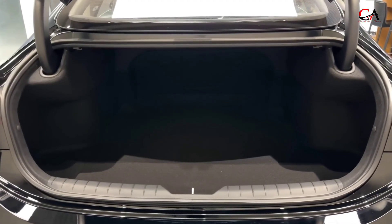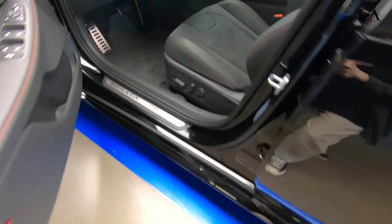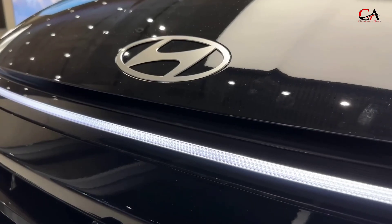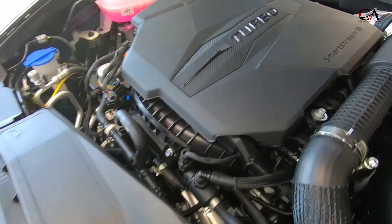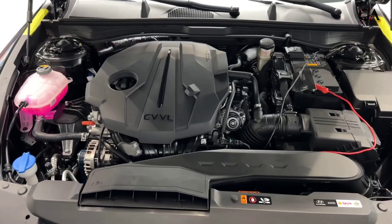There are new colors too, including hues called Biophilic Blue Pearl, Ultimate Red Metallic, and Cream Beige. The changes inside center on two large 12.3-inch screens which are now housed in one curved screen binnacle. Certain dashboard components like the climate controls have also been restyled, and the materials look better than before.